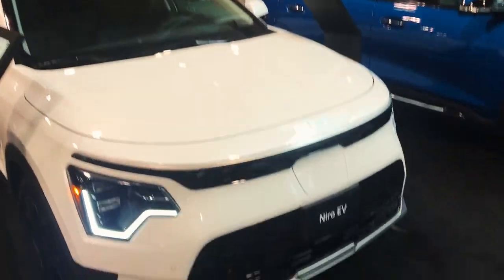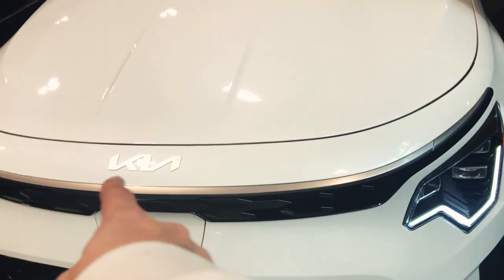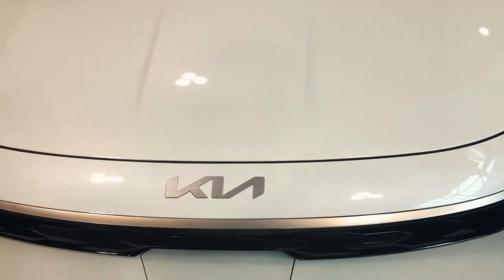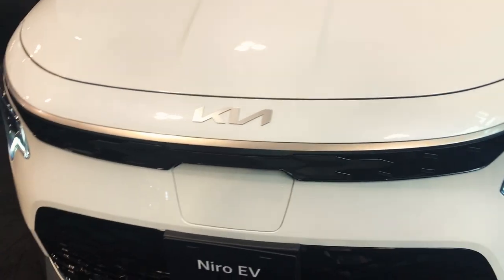Got electric Cadillacs. We got Kia — Niro EV. From far away, their logo looks like a K with a backwards N. That's exactly what I was thinking the first time I saw it. I was like, is that a new car brand? No, it's a Kia. K-N — what is that?